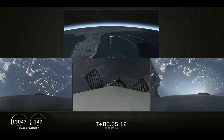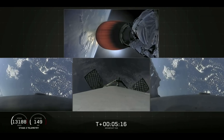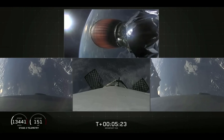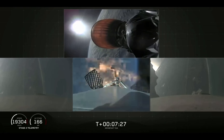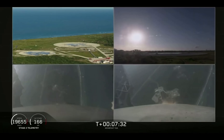Today we'll be attempting to recover all three of the first stage cores, and all three boosters are currently on their way heading home. In just a few minutes the side boosters will execute an entry burn followed by a landing burn, and the center core will do much the same a few minutes later. The side boosters' landing burn has started.